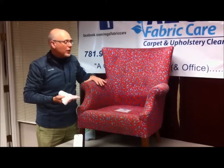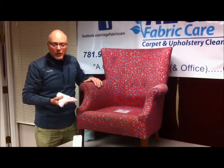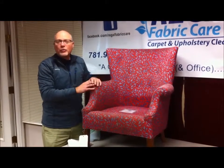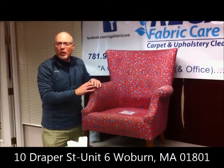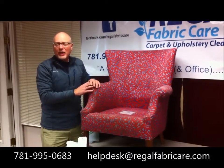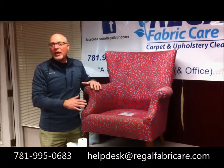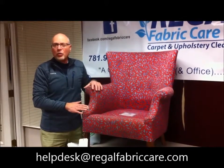We've made our customer aware that that could happen, and they gave us permission to go ahead and clean it anyway. So if you have questions about your upholstery cleaning in the Boston area, reach out to us. We're located on Draper Street in Woburn, Massachusetts, about 20 minutes north of Boston. You can call us at 781-995-0683, or email us at helpdesk@regalfabriccare.com. We appreciate you watching — thank you.